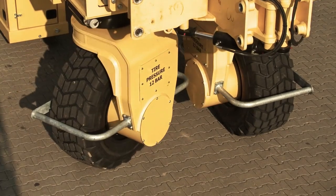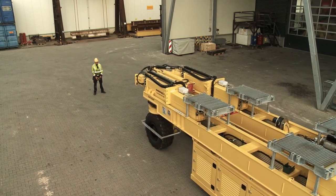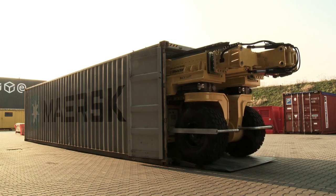Ready for the next job — the ETL 600 travel gantry: combining safety and efficiency with total automated control.